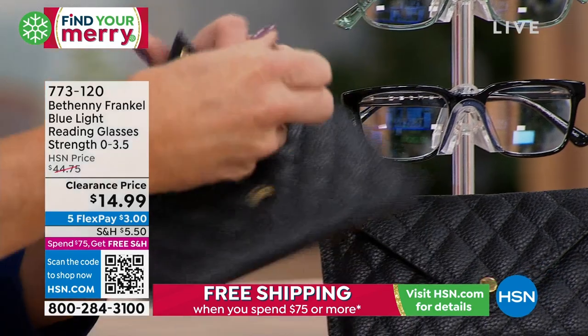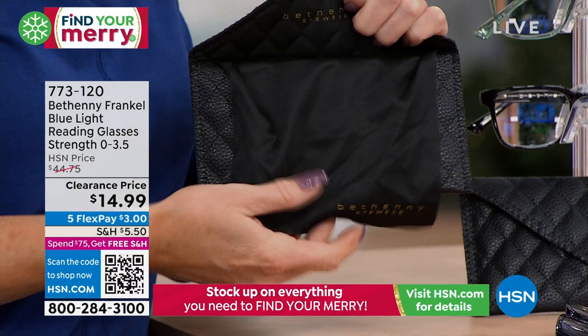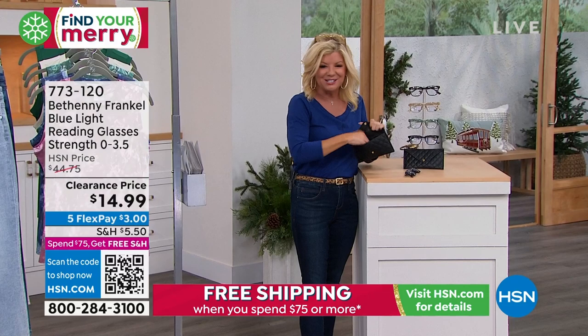It's quilted as well, but then there is your cleaning cloth — it was easy for me to say — and it's attached, because you're always losing them, right?